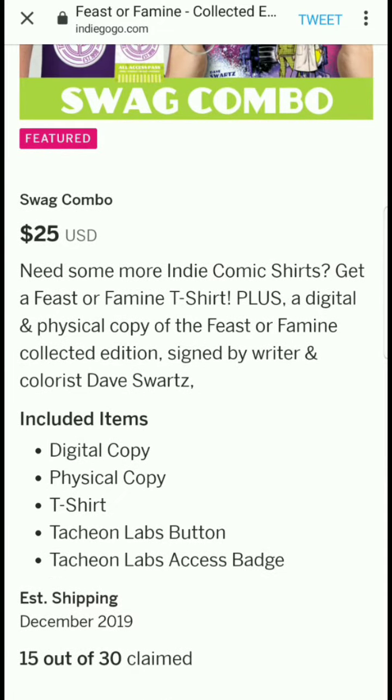For $4 you get a magnet — a new reward added for hitting the $2,000 mark: a 5x3 Feast or Famine magnet featuring Tesca and Stein ready for battle.